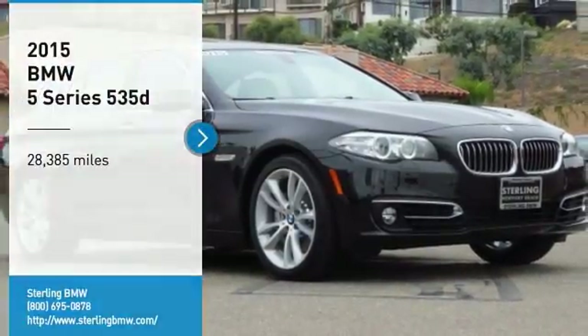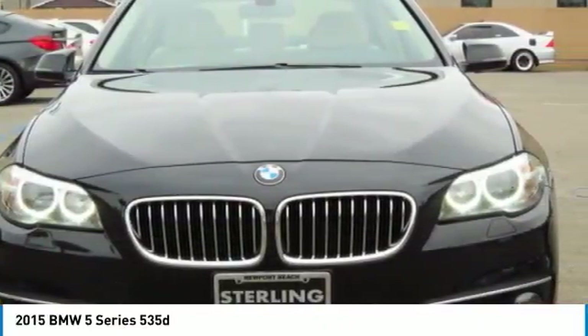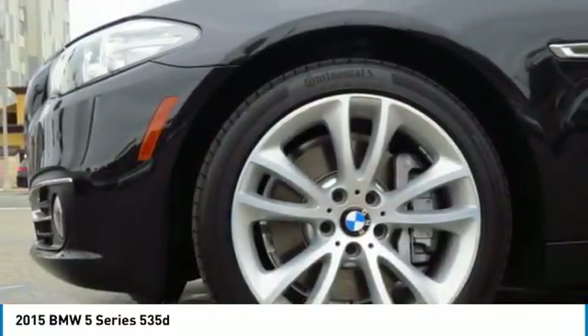Take a ride in the 2015 5 Series. The 5 Series incorporates bold styling cues that departed from BMW's traditional styling language. If you are looking for excitement and boldness, the 5 is for you.